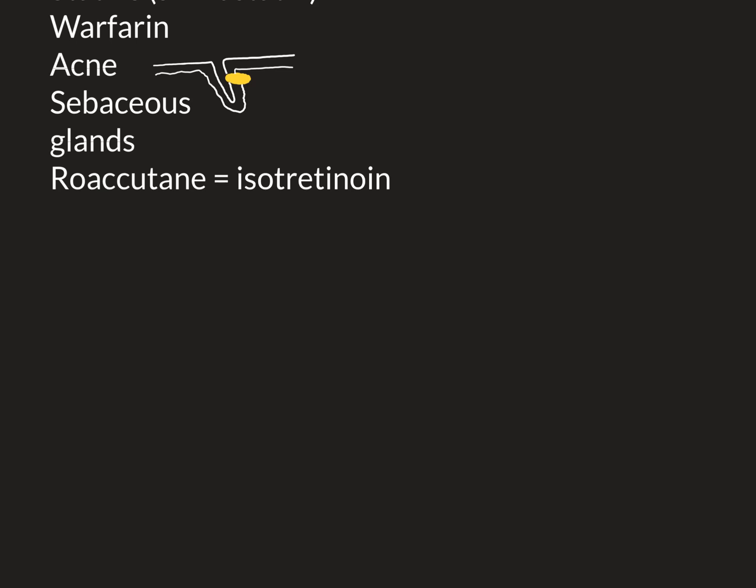Roaccutane can be prescribed by dermatologists to people with extremely severe acne, normally taken every day for a five to six month period. The way it works is it shrinks down the sebaceous glands to tiny sizes whilst the patient is taking it, so their skin becomes completely dried out. It normally completely gets rid of all the acne, because the sebaceous glands are the ultimate cause — their overactivity clogs up the hair follicles and causes infection. So if you shrink them right down so their output is hugely reduced, the pores don't get clogged with sebum, don't get infected, and you don't get those inflamed lesions.